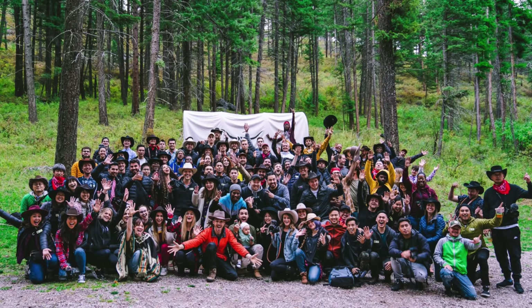Dinner was seriously incredible, so good. But now we're doing a group shot and then it's back on the bus.